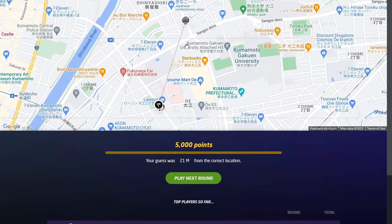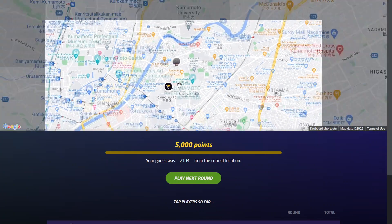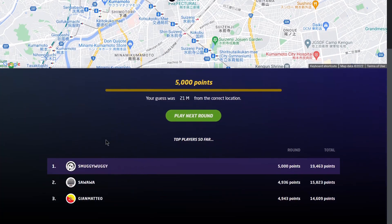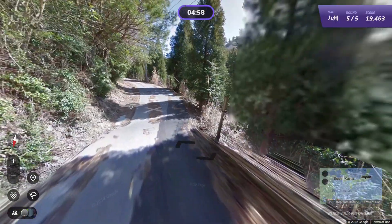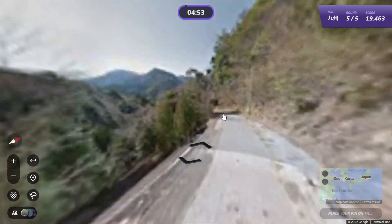Kumamoto. Sawa also had a little bit of trouble but got in the nice overall area. I'm always a little bit curious about what he did to get there. And Jian — was it Jian again, sorry — was actually a tiny bit closer, but I was not able to surpass him in total points yet.